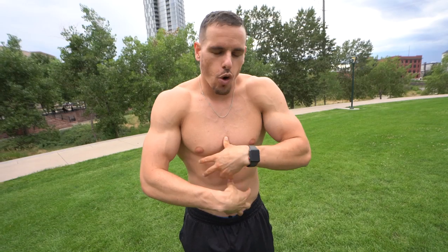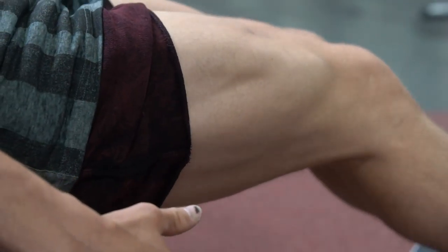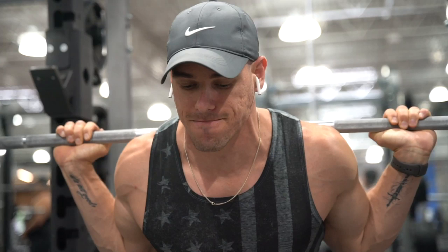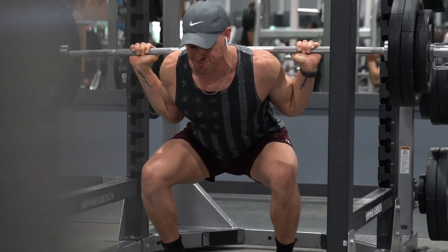A lot of the times when your core is really, really weak, your other muscles can't grow as much. Also, a lot of times when you're not working on your legs, the other muscles in your body aren't able to gain as much muscle as you'd like. It all comes down to growth hormone and testosterone. The recruitment involved in leg days is pivotal to your training for upper body.